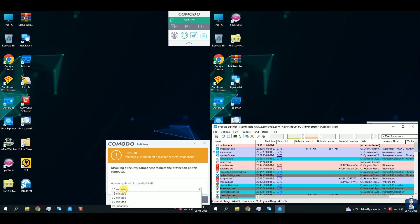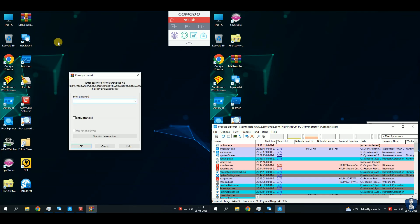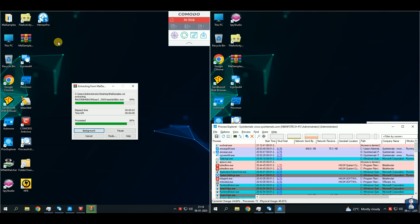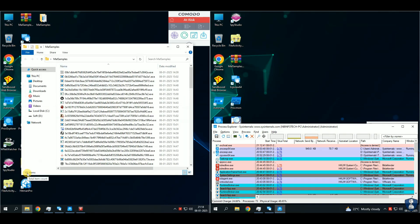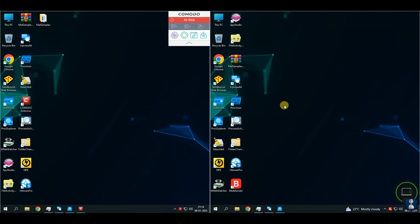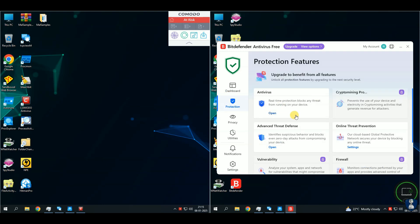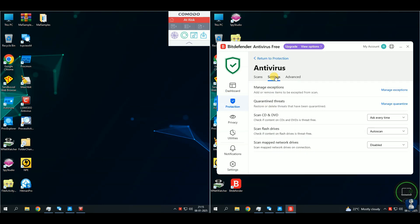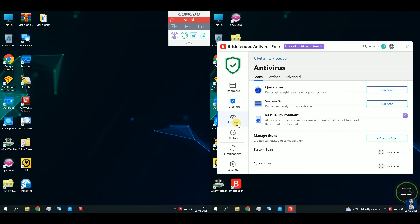I've disabled real-time protection so I can extract malware samples from password-protected zip archives. This malware pack contains a diverse array of malware types, providing an excellent opportunity to gain a deeper understanding of antivirus protection. By analyzing these various threats, we can better appreciate the strengths and capabilities of our security measures. We have a total of 100 latest malware samples, which includes spyware, trojan horses, worms, ransomware, stealers, viruses, botnets, rootkits, keyloggers, greyware, adware, payloads, etc.